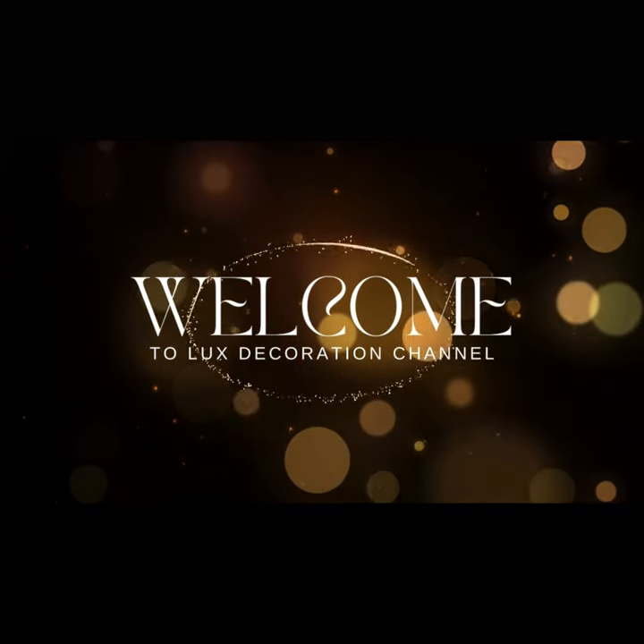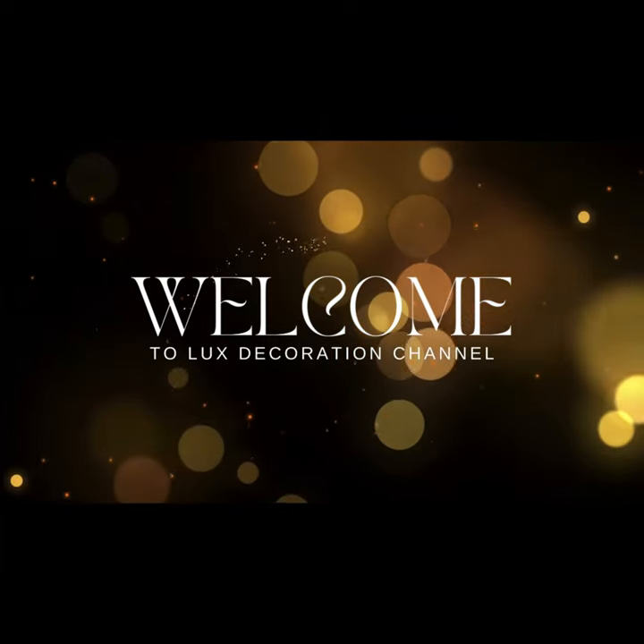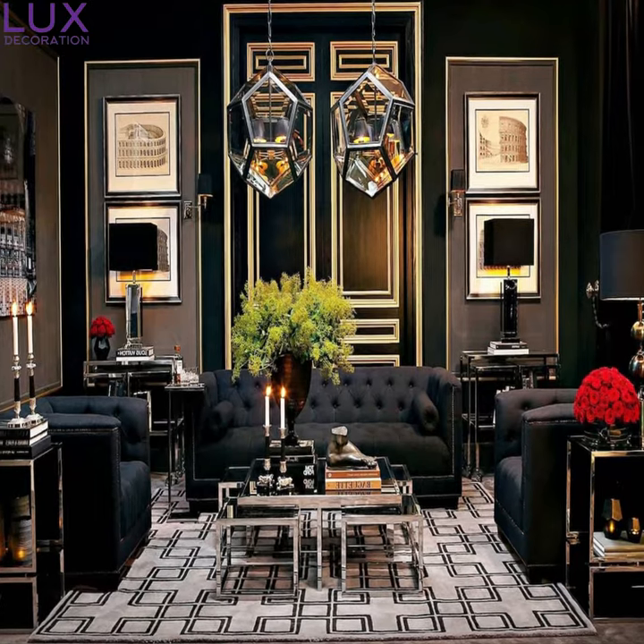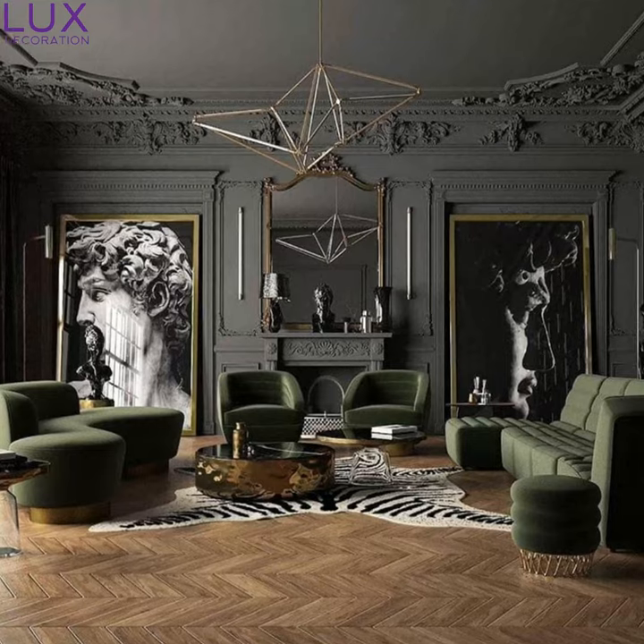Welcome to the Luxury Decoration Channel — the most interesting and fresh ideas for the interior. Hey lovelies, welcome back to our channel, where we dive into all things fabulous and stylish.